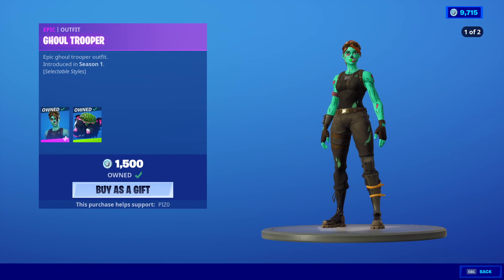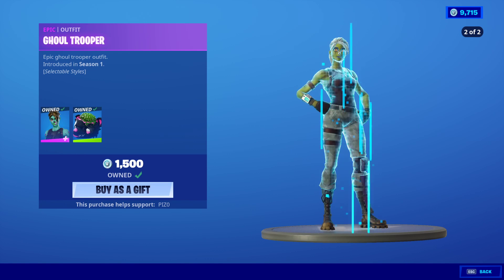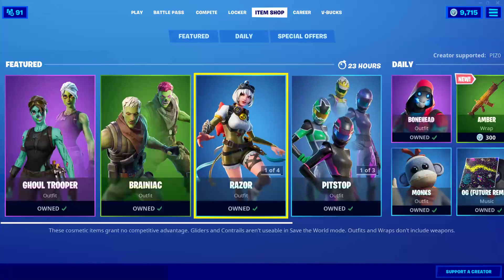Ghoul Trooper is back — no OG edit style, I guess that's just a rumor then. The Back Bling is the Bear Brain. Still doesn't make sense with her, but Ghoul Trooper is back. I feel like we just had that, honestly.